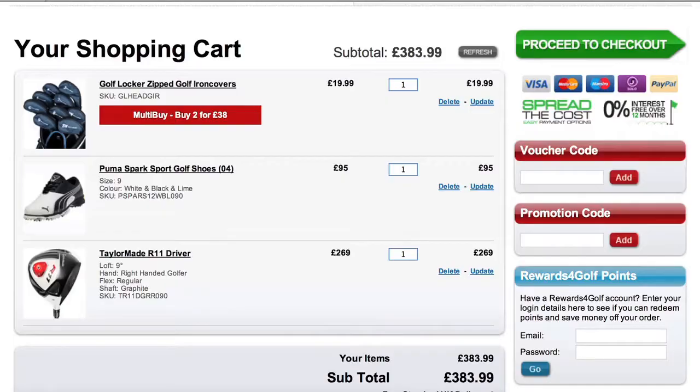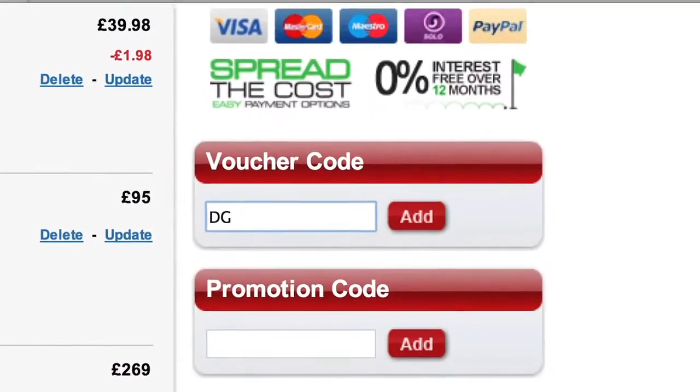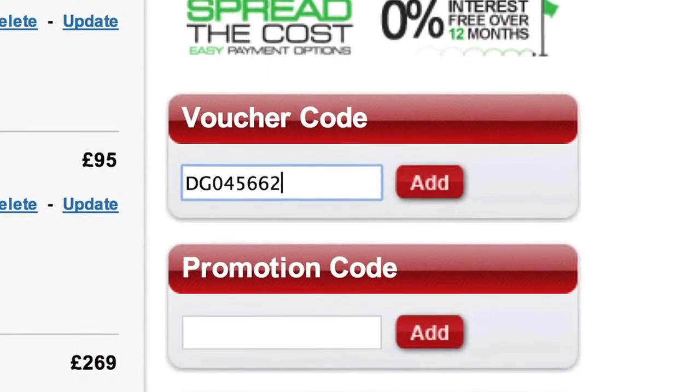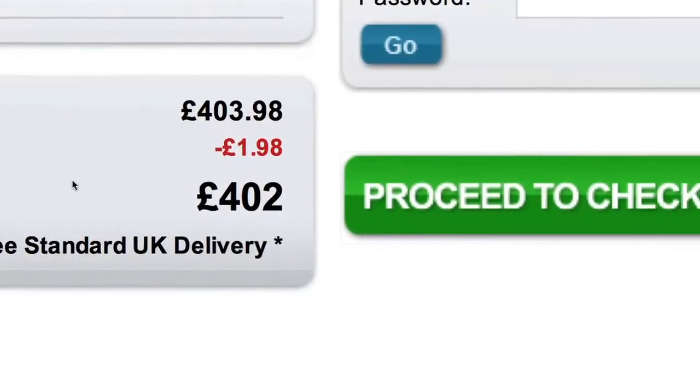When you've made a selection, add it to your cart. And when you've finished your shopping, review your cart and edit where appropriate. You can add voucher and promotion codes if you have them, or redeem any of your reward for gold points you may have collected from previous purchases. Then simply proceed to checkout.